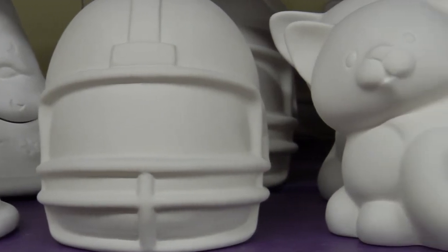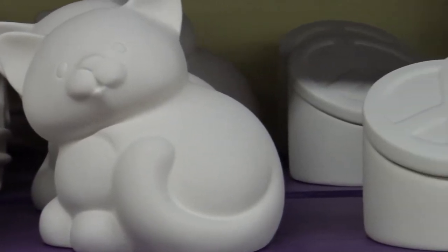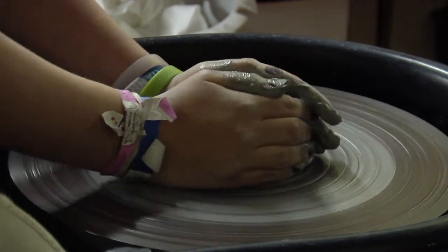We opened Art As You Like It in 2003 and we started out as a paint your own pottery studio. That was our primary offering — you could come in, pick out a piece of pottery and paint it — and then shortly after that we added wheel throwing and clay lessons, and then we added glass.